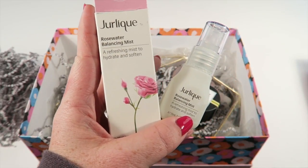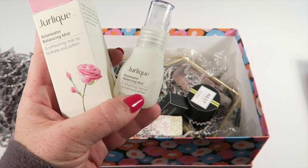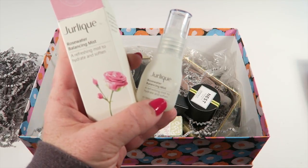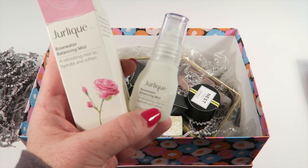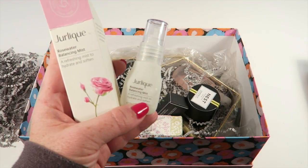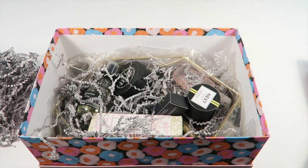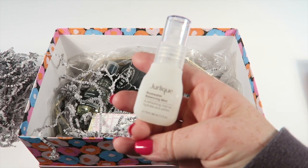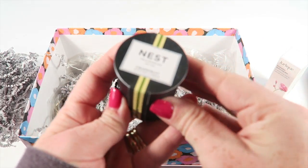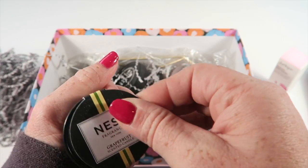First up, from Jerique, this is the Rose Water Balancing Mist. You just spray this on and it hydrates your skin. It's great if you're running out the door and don't have any makeup on — just spray it on to give you a nice refreshing glow. It smells just like roses, so if you like roses, you'll like this.